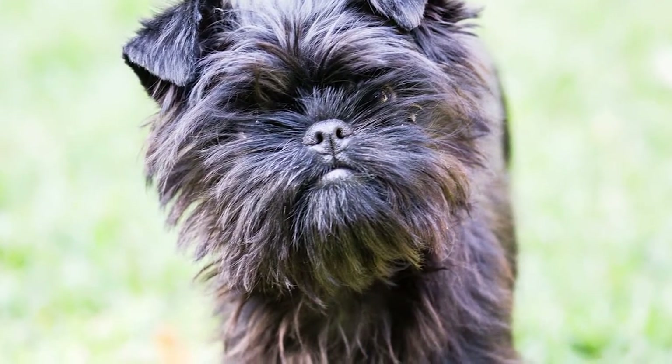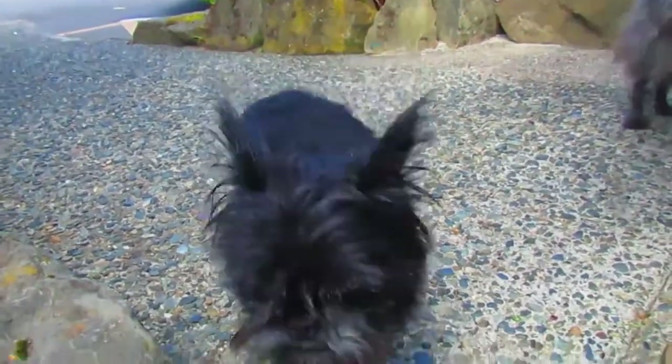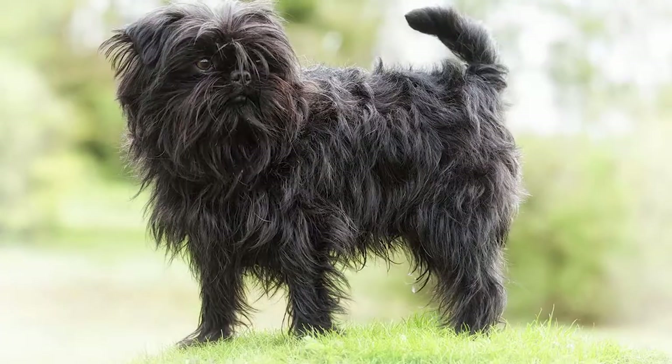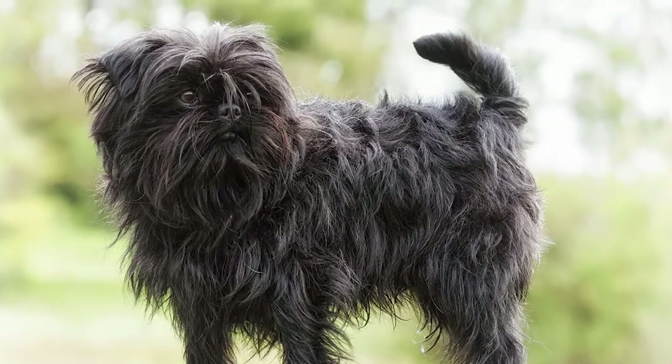Apart from being alert, curious, and stubborn, the Affenpinscher is also known for shedding very little. Its wiry coat sheds next to nothing and has no odor. Brushing with a slicker brush and comb every few weeks is usually enough. Its coat is also easy to maintain and should be clipped every couple of months.